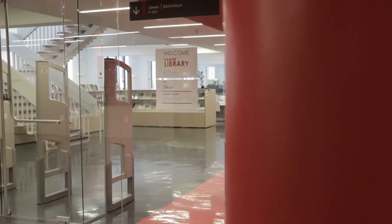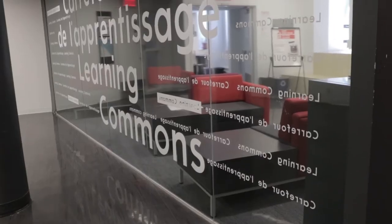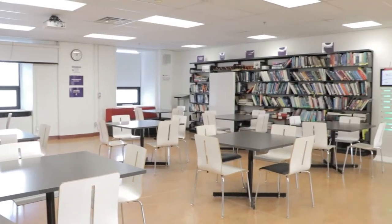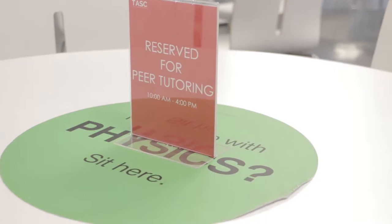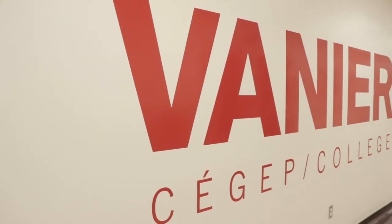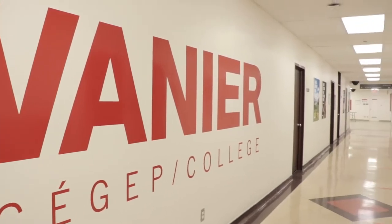Located on the third floor of the F-Wing, the library is one of four sections of the Learning Commons. The others are the STEM Center for the Sciences, Task for Tutoring, and the Writing Center. All four areas are dedicated to student success at Vanier College.